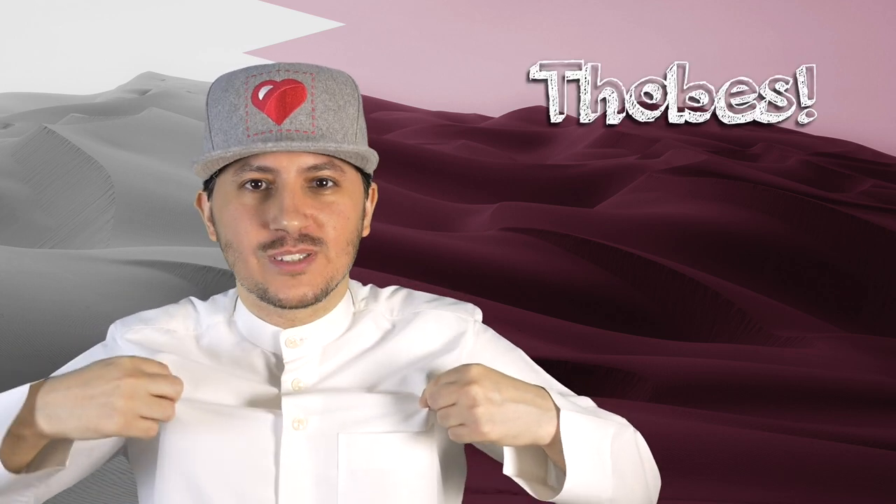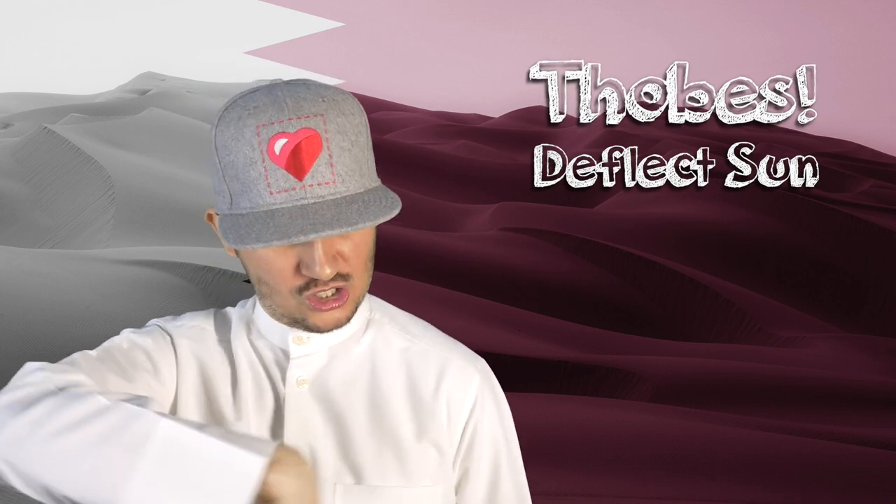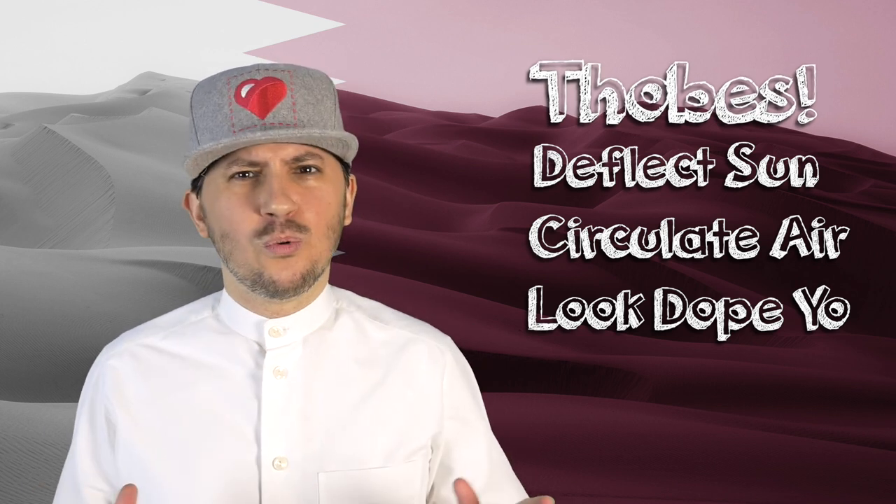The second thing that we used to do, and we still do today, is wear dresses known as thobes. These thobes not only reflect the heat, but they also help to circulate air inside. Feels good. Now don't worry — if it gets too windy, you're not going to create your own little tornado and take off.